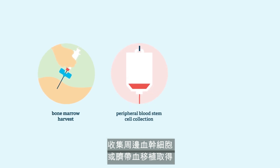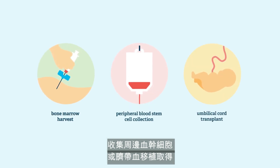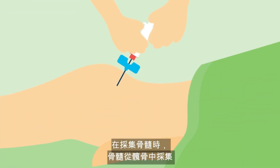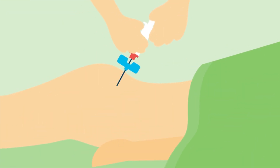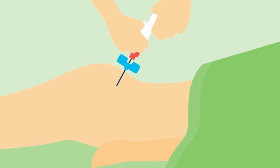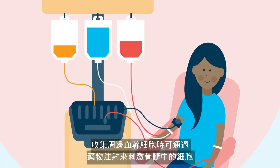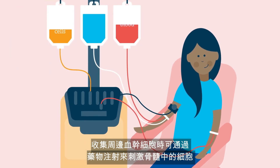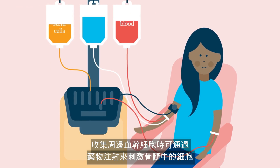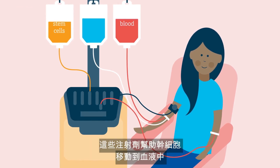Stem cells may be collected through a bone marrow harvest, peripheral blood stem cell collection, or from an umbilical cord transplant. In a bone marrow harvest, marrow is collected from the hip bone. This happens in the operating room under a general anesthetic. For peripheral blood stem cell collection, cells in the bone marrow can be stimulated by medication injections.